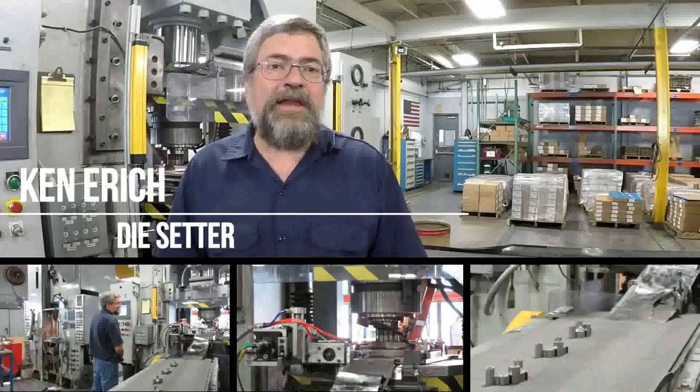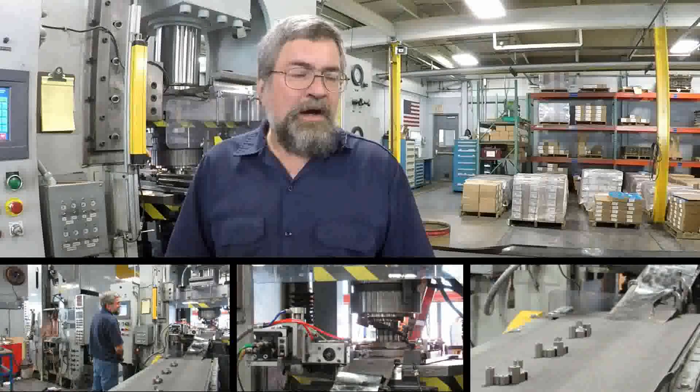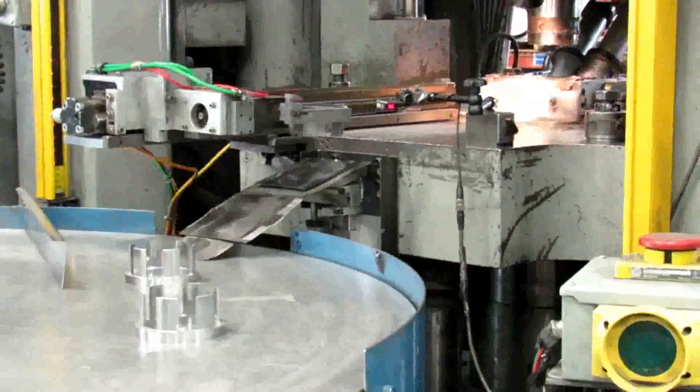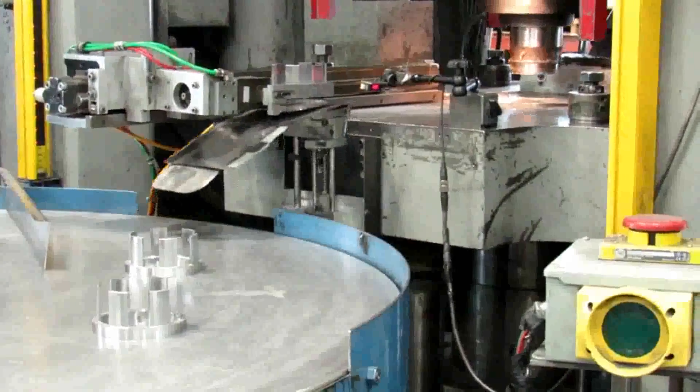Hi, I'm Ken Aird. I'm a powder metal die setter, molding. I work on presses. I install tools and make parts to the customer specifications. I enjoy the challenge and the variety of my projects — developing new parts, solving problems.